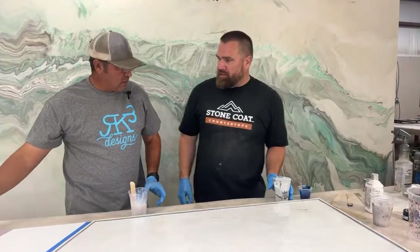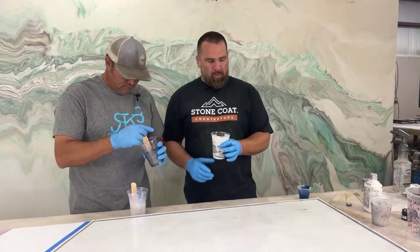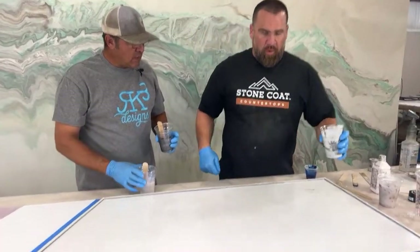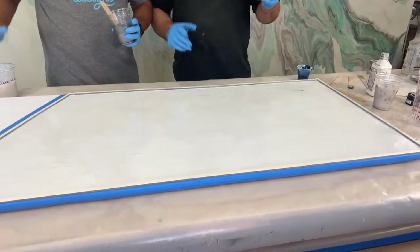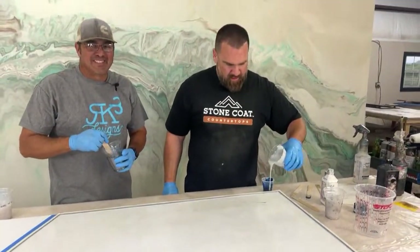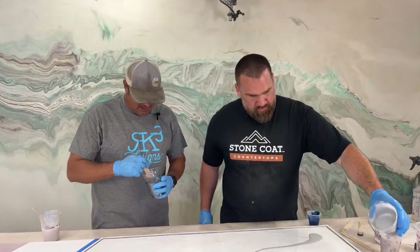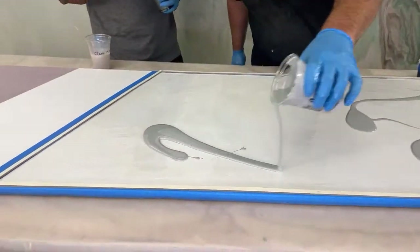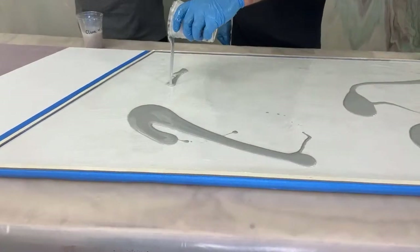Let's get working — we got this mixed up. So we're melded marble. I'll do the first color. Now we're just going to pour it out randomly — very extreme randomness.